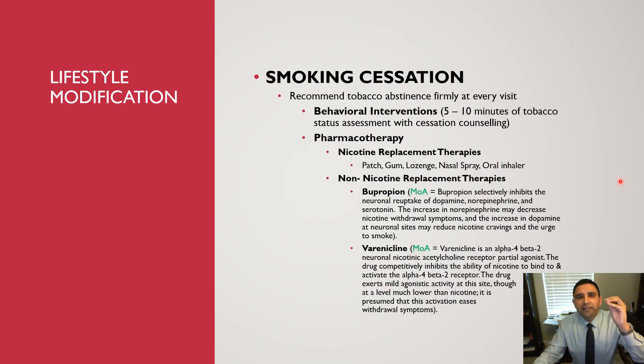Smoking is a single big risk factor for any type of vascular disease. You have to recommend tobacco abstinence firmly at every visit. Spend at least five to ten minutes on tobacco status assessment with cessation counseling — ask how long they've been smoking, whether they've tried quitting before, what the barriers are, and whether others in their household or social circle smoke. Simply saying 'stop smoking' is not effective.